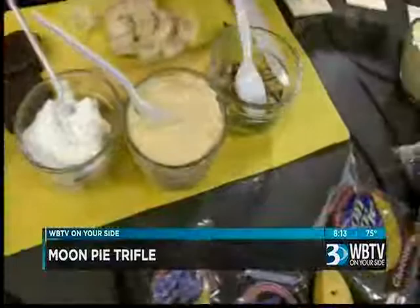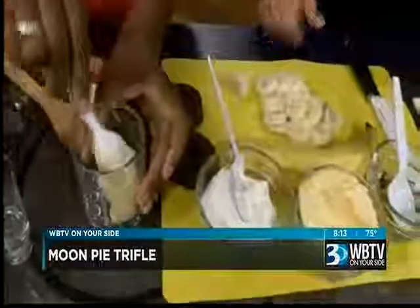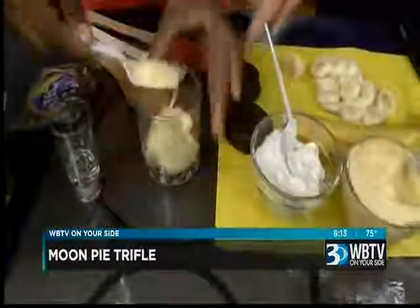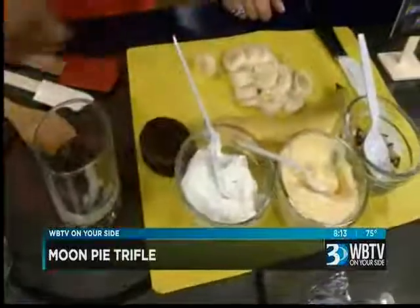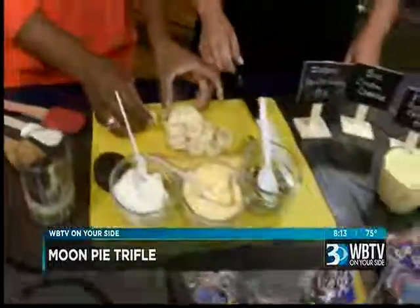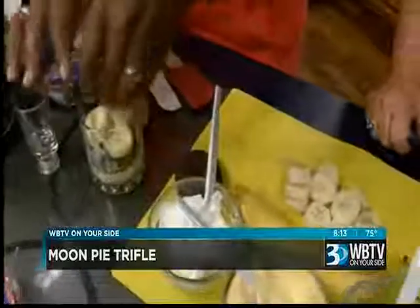Start with your vanilla pudding mixture — that goes down first. Just blop it in there; it doesn't have to be perfect. Then you can put a little mini moon pie in there, and then some bananas, which I'll slice for you. Just put it in any way you want.